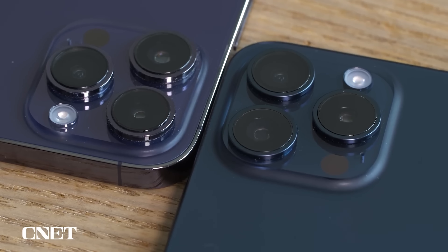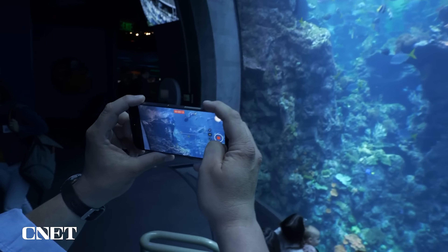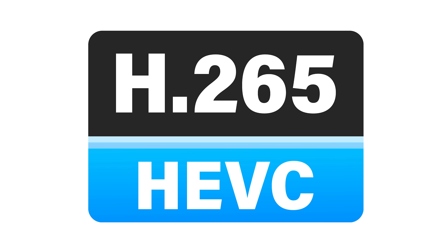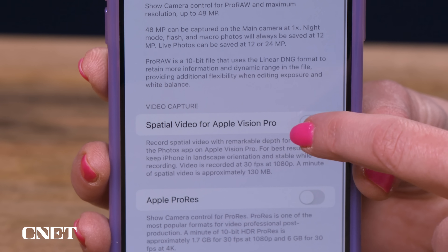Only the iPhone 15 Pro models have the cameras that can pull off spatial video, and it has to be horizontal video. It uses the main and the ultra-wide cameras side-by-side in landscape mode, recording two 1080p videos at once, both at 30 frames per second. The file is saved in HEVC format, similar to other Apple video files, but it doesn't automatically record everything in this spatial format — you have to toggle this feature on. In Settings, go to Camera, then click Formats, where you turn on the option for spatial video for Apple Vision Pro.